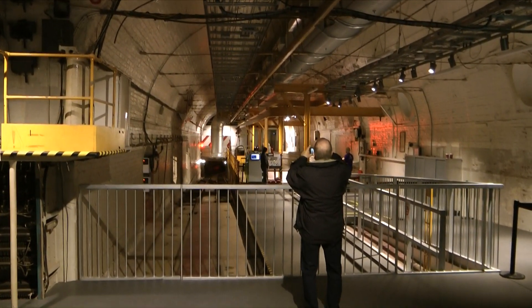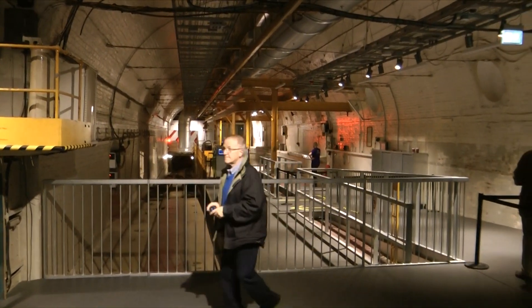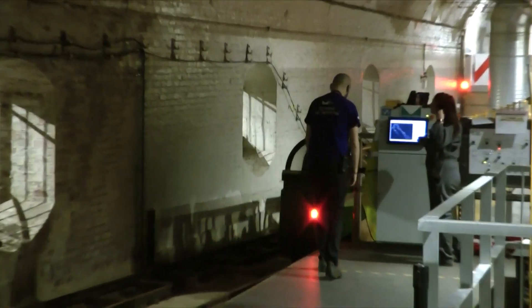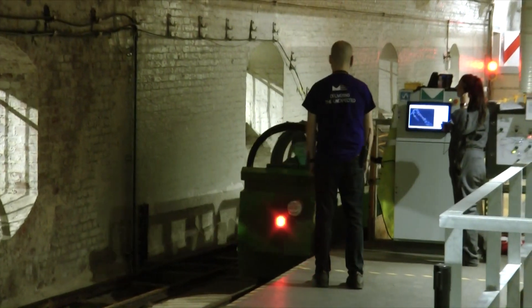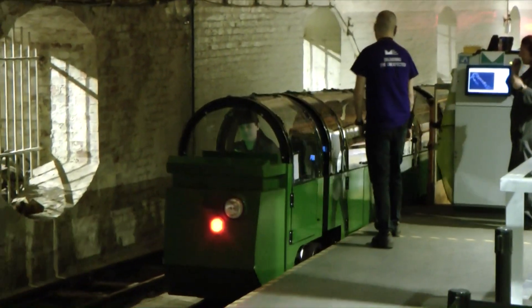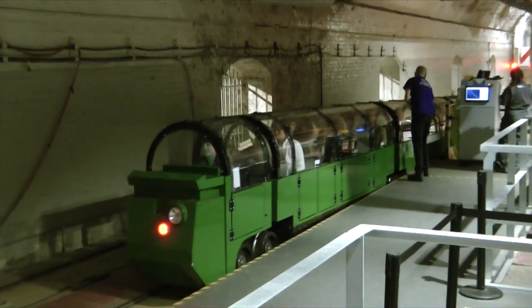Well, there it is — the Mail Rail. And I'm going on that in about five minutes time. Blimey, it's titchy. I thought it'd be a proper train. It's a kiddies train.